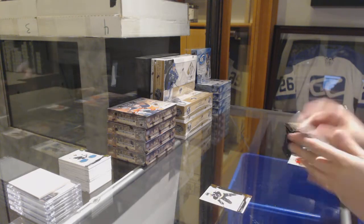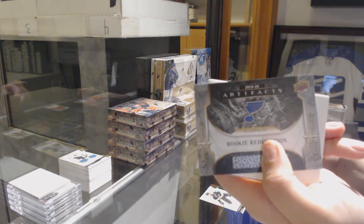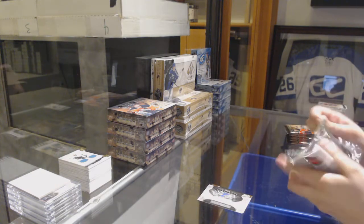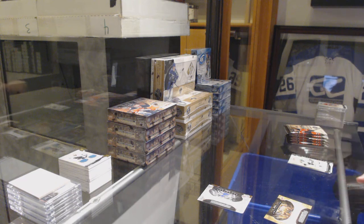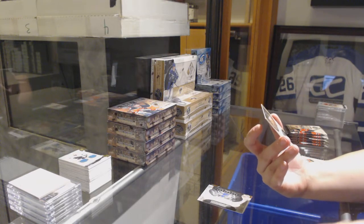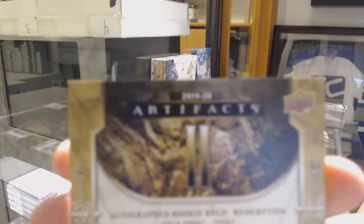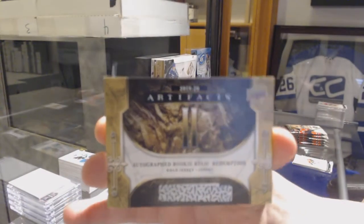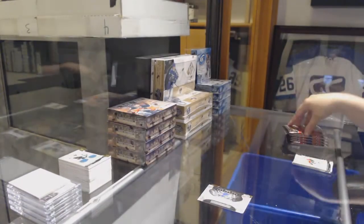We've got number to /299, Patrice Bergeron for the Boston Bruins. Rookie Redemption, St. Louis Blues. We've got an Autographed Rookie Relic Redemption Gold Dual Jersey number two — that is awesome. Best of luck to everybody on that one, that's a big one.